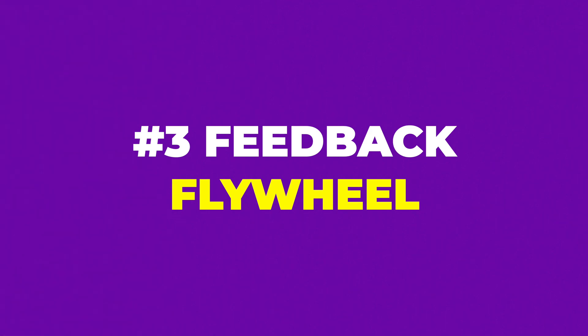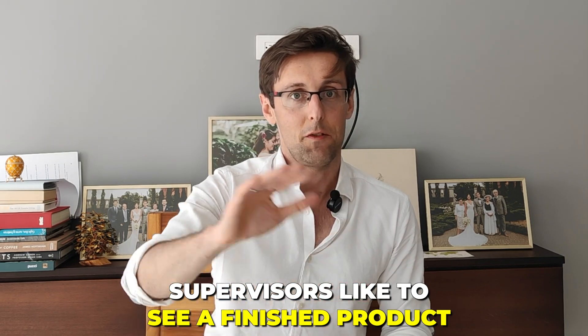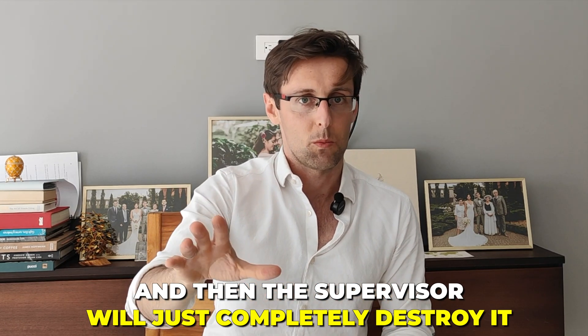The third key is what I call the feedback flywheel. Typically what happens is that supervisors like to see a finished product — you'll be writing your research paper for weeks on your own, then give it to your supervisor, and the supervisor will just completely destroy it. You'll be wondering what on earth just happened. You've wasted weeks of time writing it in a completely wrong way, just to have your paper torn apart. This makes no sense whatsoever.